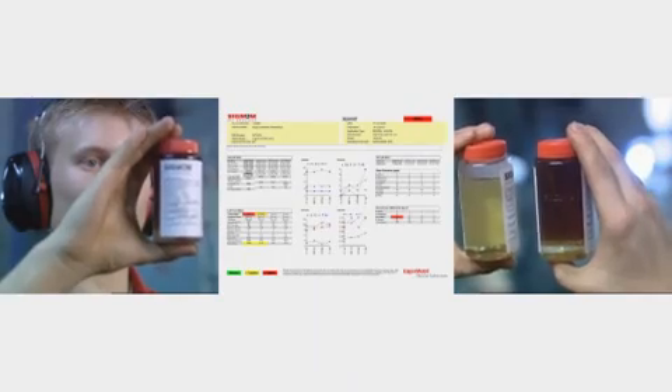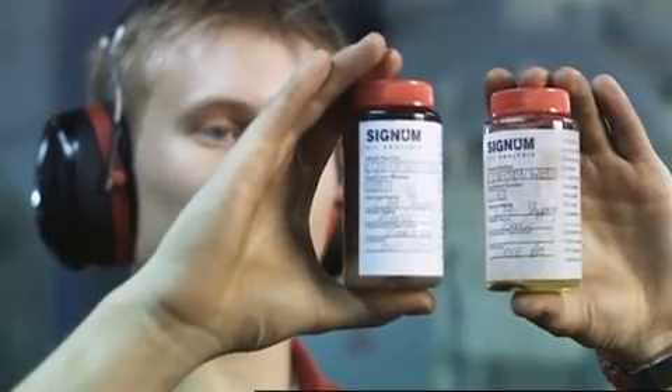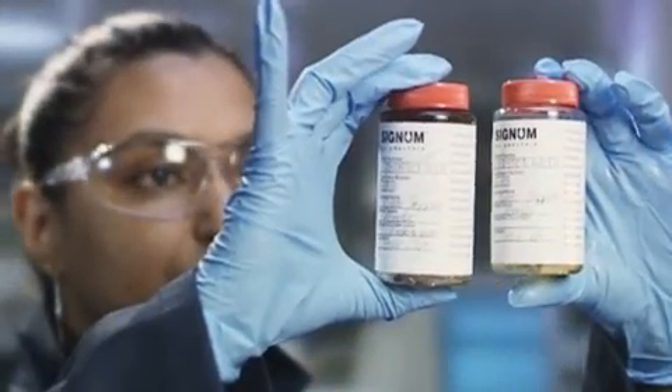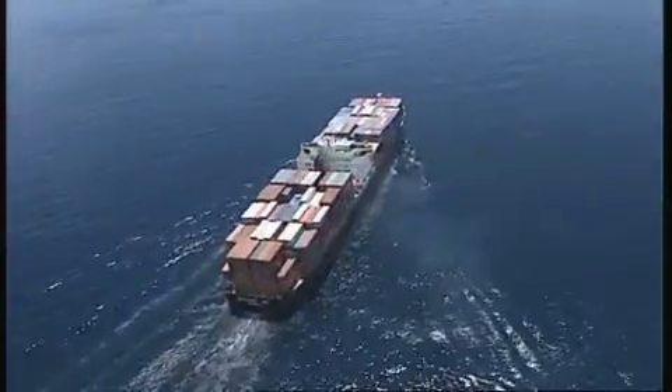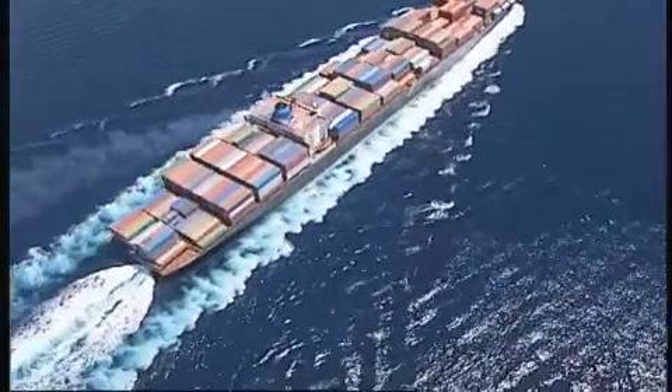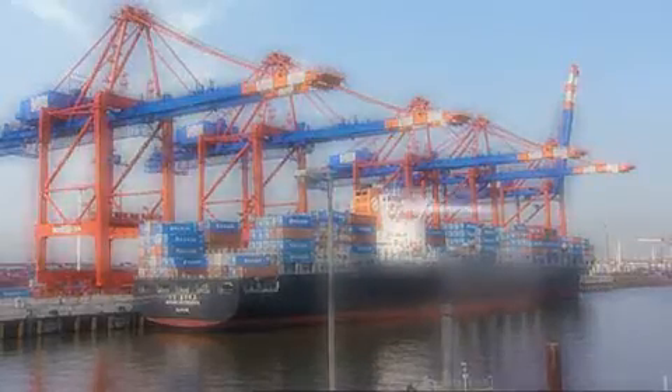Your vessel's lubricants contain valuable information about the condition and performance of its engines and equipment. Signum can help you understand this information. It offers everything you would expect from the world's leading supplier of marine lubricants — sophisticated testing, technical expertise, a global database and useful online features.